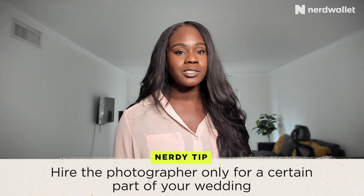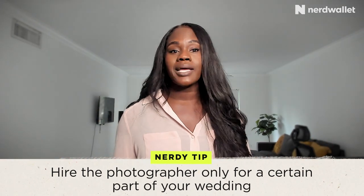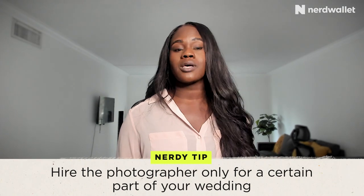Another tip is to hire a photographer for certain parts of your wedding versus the entire day. You might say you only really need pictures of the ceremony when you're exchanging romantic moments with your significant other, or on the other hand you might want the whole reception recorded because you want to see everyone getting down and want those memories. Whichever the case, just choose a couple of hours that are most important to you and hire them for those hours to save some money.